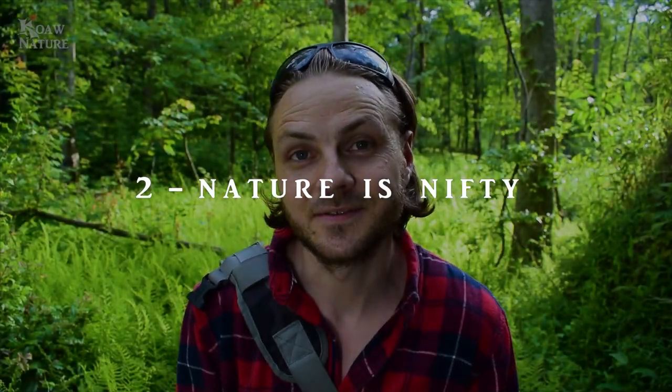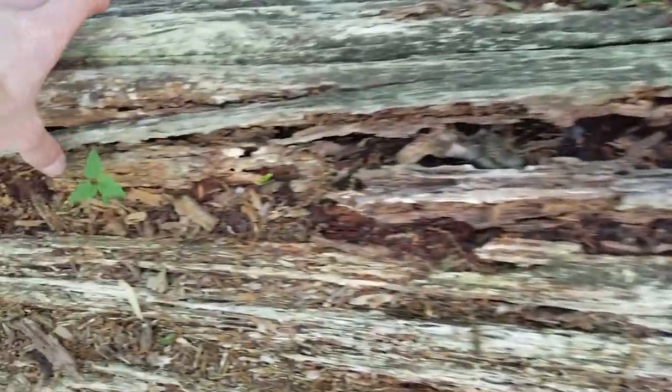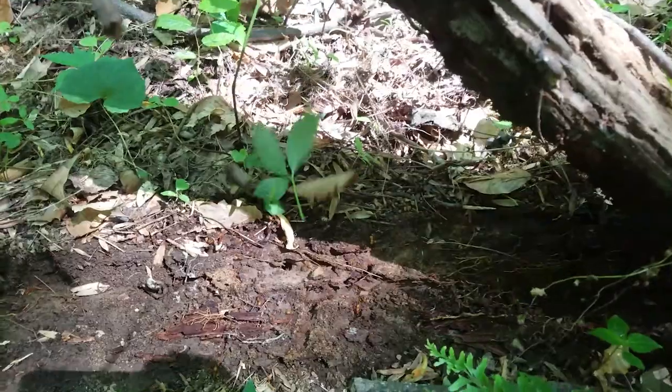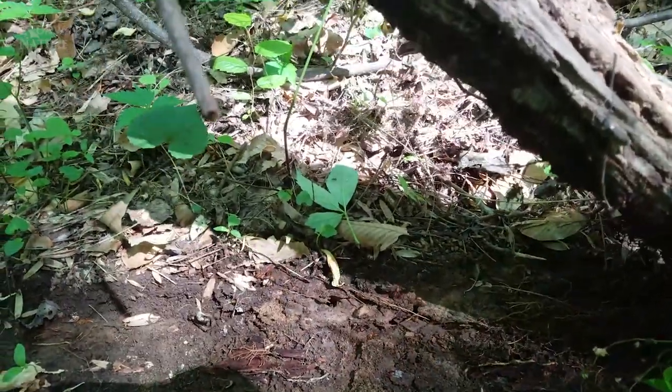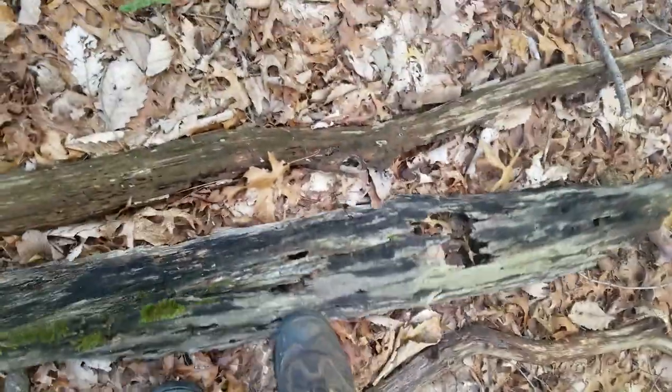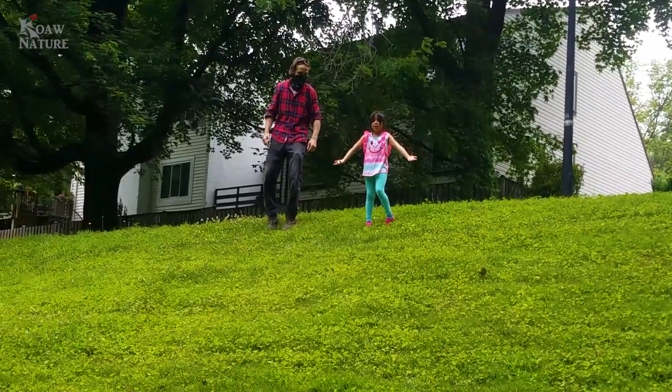Nature is nifty and we want to do our best to preserve it while we're out herping. When we're looking for snakes, sometimes we destroy habitat like when I peel back the bark on a log. I try to minimize the destruction because animals rely on those places to hide and survive. So if I ruin a hiding spot I try to restore it or even create another one. Part of being a responsible herper is making sure that native species can thrive. And apparently LP thinks part of herping is also rolling down hills — it's so fun to roll with your kids.